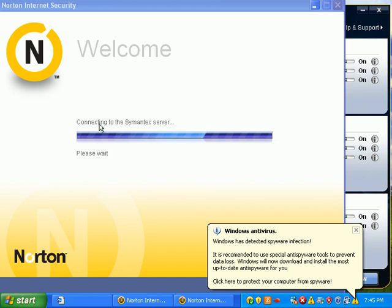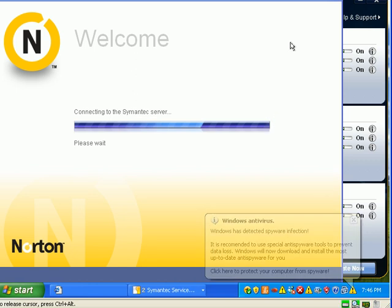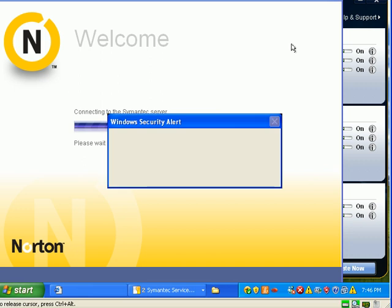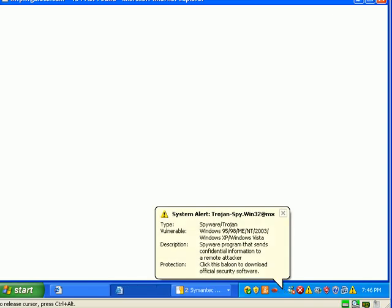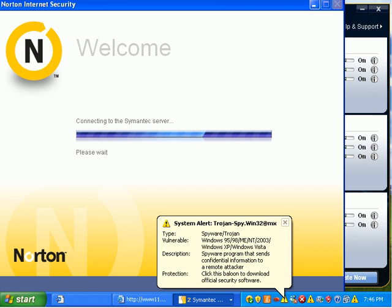So it's trying to communicate with the Symantec server. I doubt you'll be able to see this text on YouTube — I don't know how clear it is, but that's what it says: 'Please wait.' Got a little hard drive activity down here. More pop-ups. I know from testing it earlier this week, this is sort of a pain — contacting the Norton server and downloading their massive update.